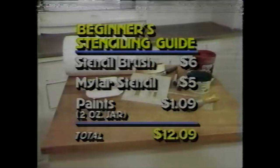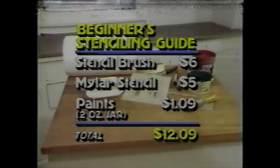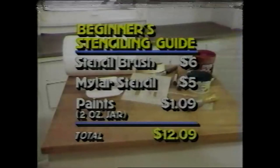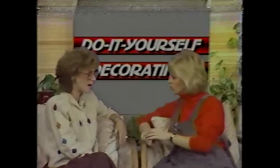It's very easy, and here's a beginner's stenciling guide. You start with a stencil brush, Mylar stencil, and paint, and that comes to a total of $12.09. So that's one stencil and one color of paint? Right. And you're saying it's not hard to do? It's so easy. Alice showed me how to do it. What's also changed is you used to have to use special paints for stenciling. Now you can use just regular latex paint from what you've used somewhere else in the house, so it's wonderful.